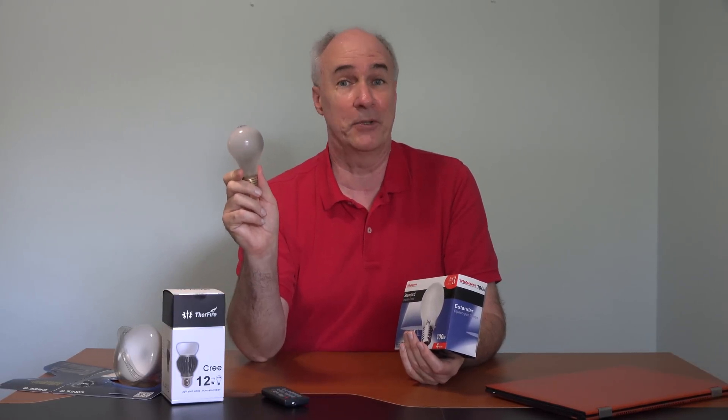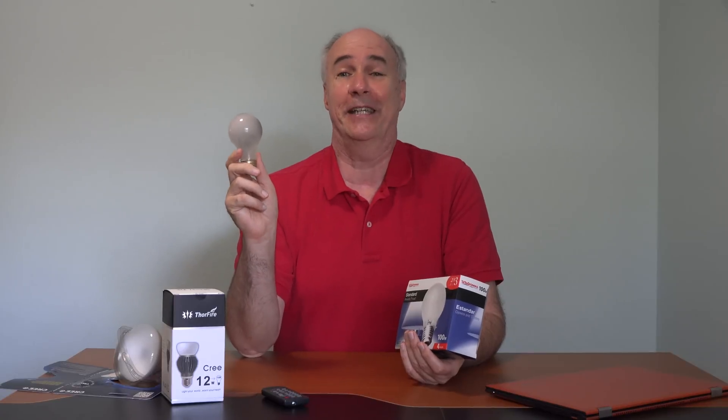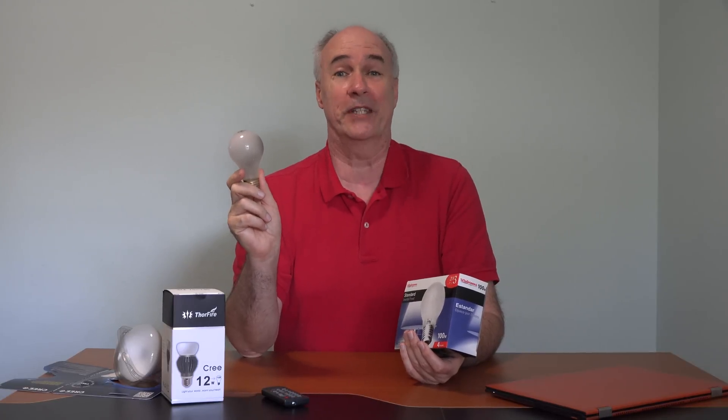The 40 and 60 watt incandescent bulbs — the old time favorites — the importation or manufacture of these stopped last January. So what you see on your store shelves now, that's all there's ever going to be.